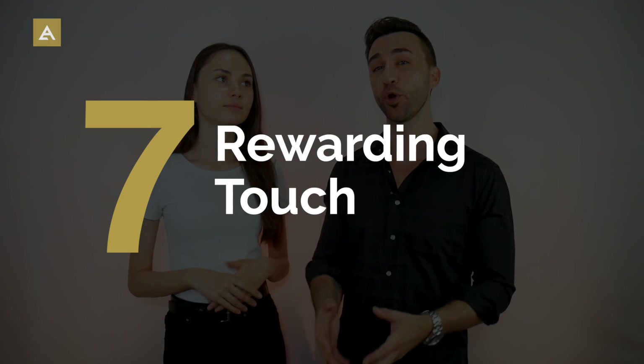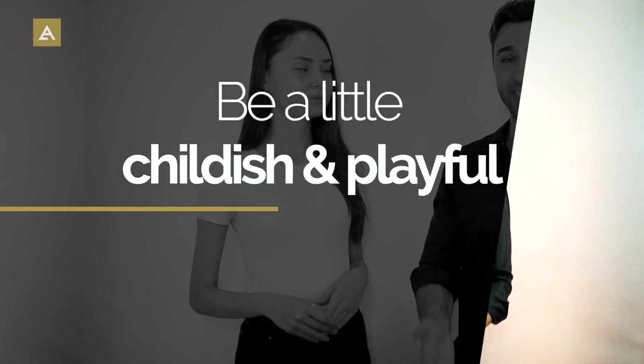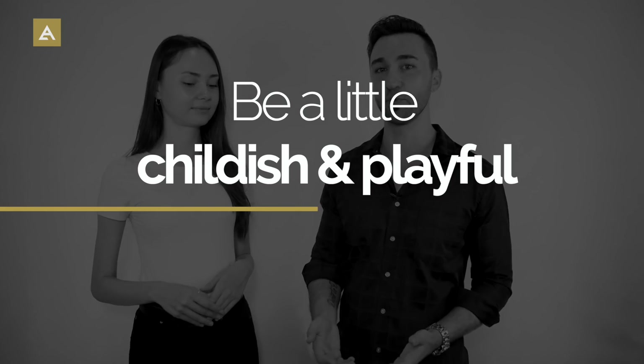Next is rewarding touch. If she does or says something you really like, you might say "nice, high five," or "that deserves a hug" and give her a hug. Or depending on where the interaction is, "that deserves a kiss." A high five might seem a little childish, but that's the point — being a little playful makes things more fun. Silly games and high fives bring both people to a more childlike state.